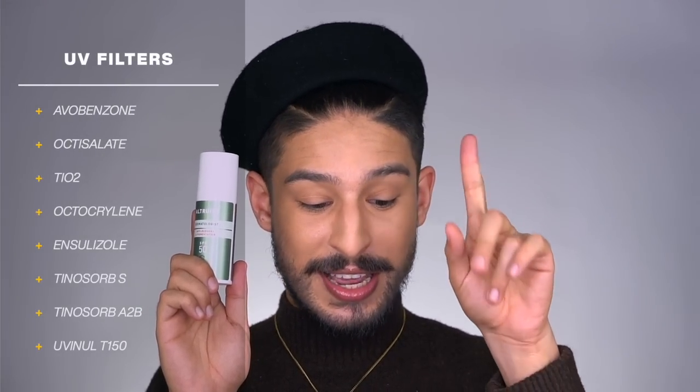The last option is their Anti-Redness and Pigmentation SPF 50 in green packaging. It's intended to color-correct and neutralize redness and discoloration while offering free radical protection via iron oxides, and also contains calming ingredients like calendula and centella. It retails for £12.50 — the priciest of the four. Filters include avobenzone, octisalate, titanium dioxide, octocrylene, iscotrizinol, Tinosorb S, Tinosorb A2B, and Uvinul T150, with both regular and nano titanium dioxide particles.